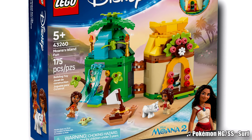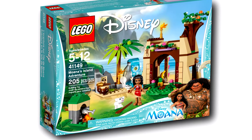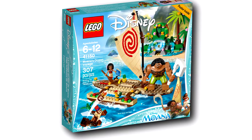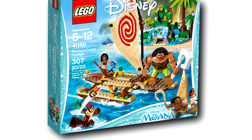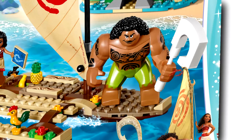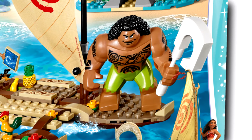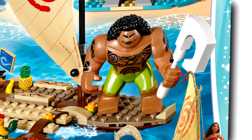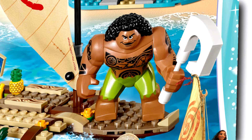I remember the first wave of Moana sets that released in late 2016 — one of those was Moana's Ocean Voyage, which gave us her boat for the first time and was the only time we ever got Maui. And Maui was a big fig — a very strange but kind of awesome big fig. He's one of my favorite big figs, even though he has details like a nose you wouldn't find on other big figs, which kind of makes sense coming from the world of mini dolls.